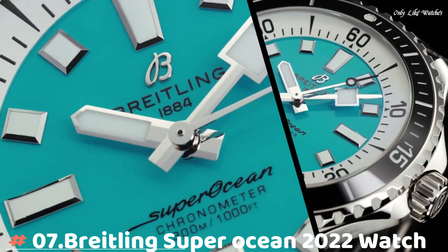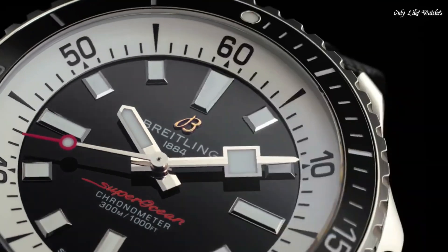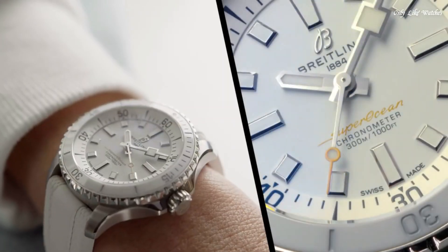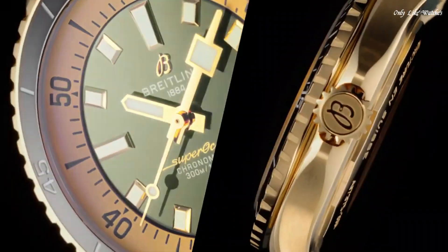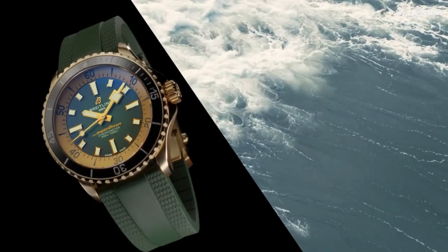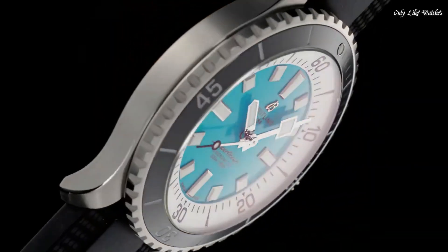Number 7: Breitling Superocean 2022 Watch. Aside from looking good, the new Superocean is also a technical marvel. Broad hands and indexes coated in luminescent Superluminova allow for superior readability. Ultra-resistant at 300 meters, this watch triples the minimum requirement for dive watches.